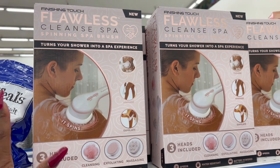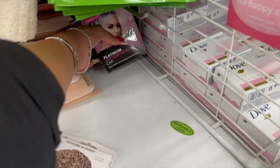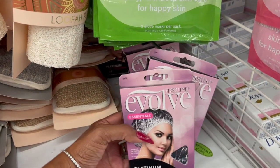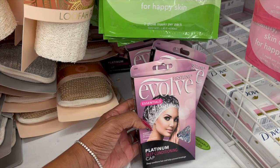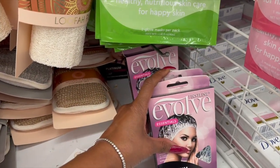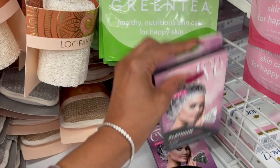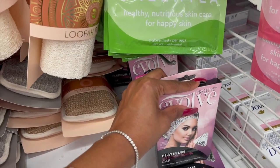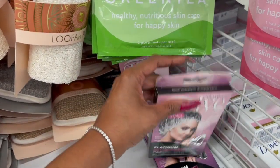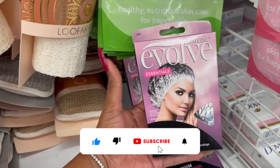I'm so excited — I found the Firstline Evolve Essential Platinum deep conditioning cap! They sell these at Sally's for three to four dollars, not 99 cents. I use them for deep conditioning with a hair dryer cap for an even more intense treatment — I showed that in one of my Temu 'Should You Buy It' videos. My current one is so old it's crunchy, so I need replacements.